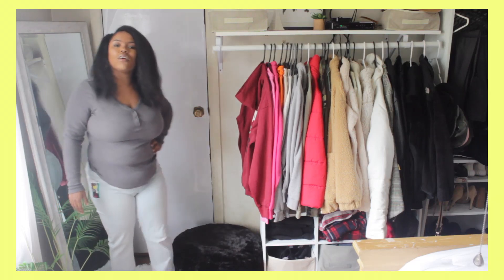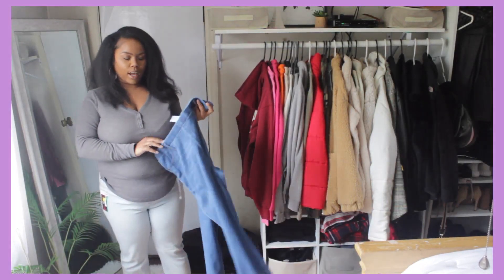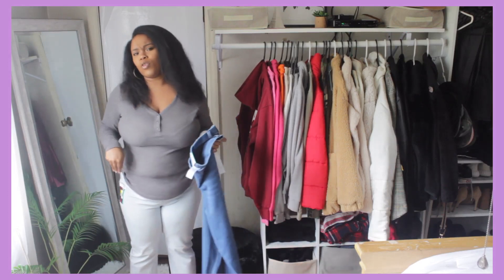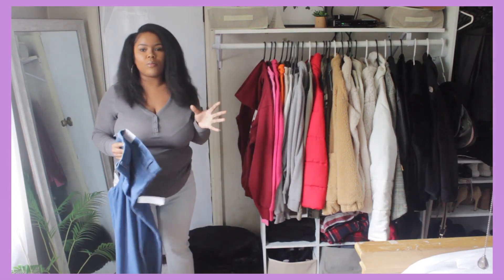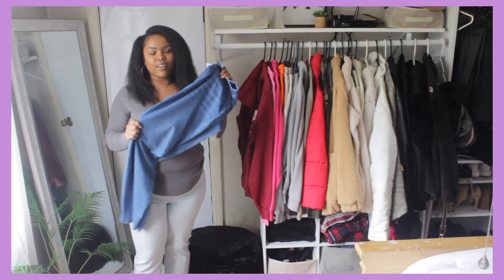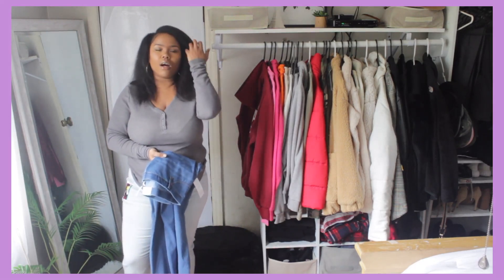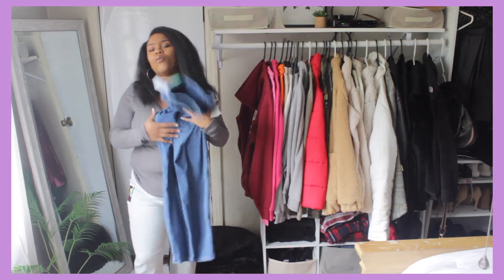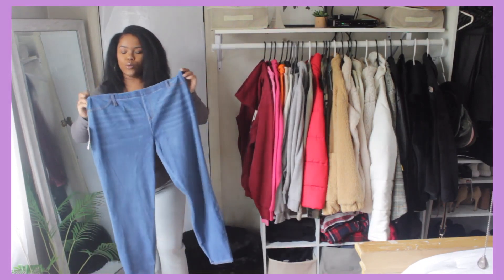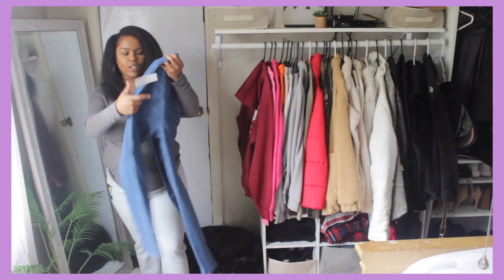The next pair is another pair of jeggings, this time by the brand Time and True, in a size extra large, which in this brand is a 16/18. They're going to be a little big on me because I normally take a 12/14, and they didn't have my size in this denim color. Like regular denim jeans, they have belt loops, so when you put a belt on with them they kind of look like regular jeans.